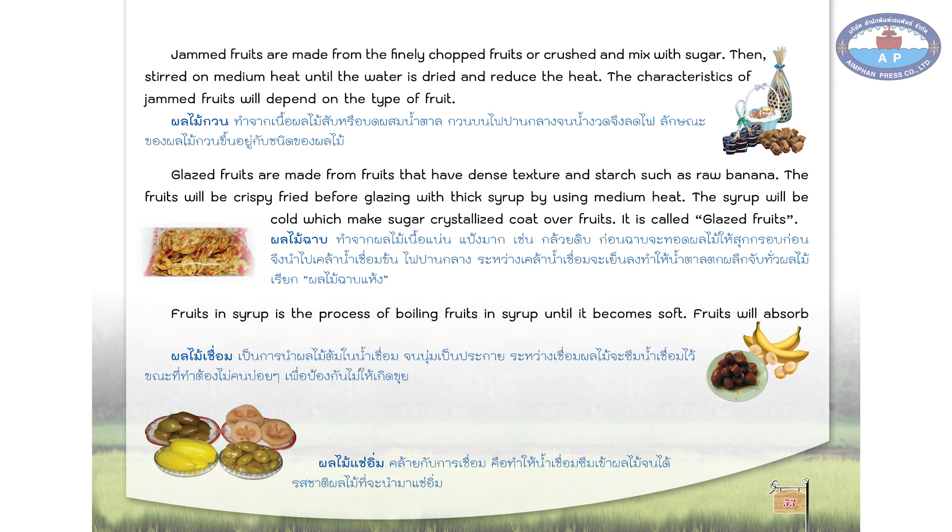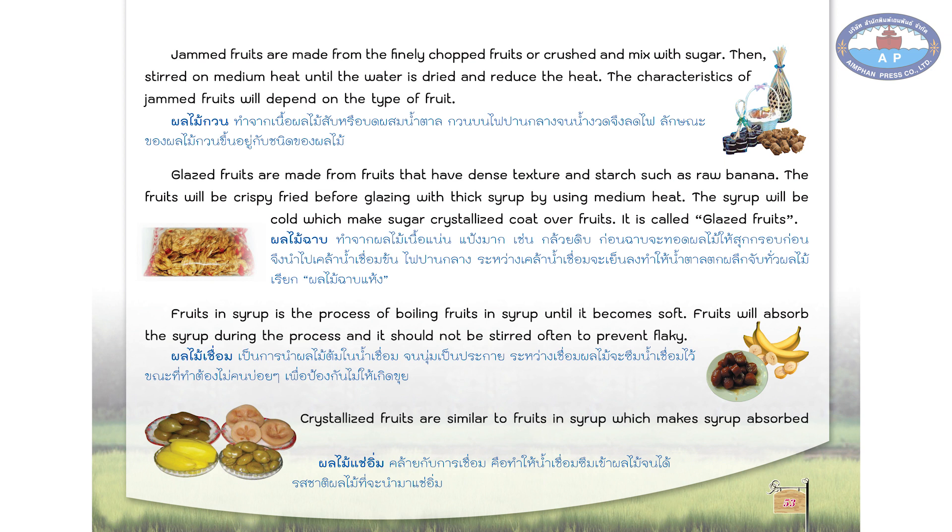Fruits in syrup is the process of boiling fruits in syrup until they become soft. The fruits will absorb the syrup during the process and should not be stirred often to prevent flaking. Crystallized fruits are similar to fruits in syrup, where syrup is absorbed into the fruit until the taste of the fruit becomes crystallized.